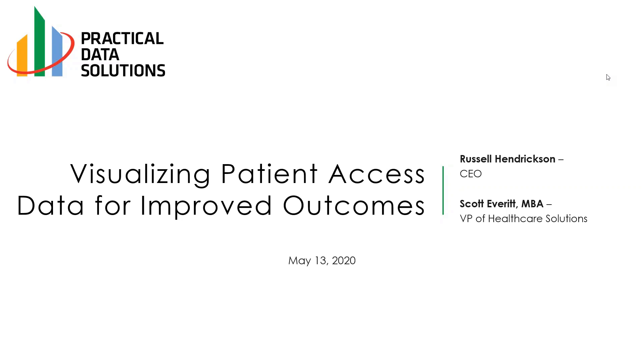Good day. Hi, this is Russell Hendrickson. I'm the CEO at Practical Data Solutions. Thank you for joining us. Joining me today for today's webinar is Scott Everett. Welcome, everyone. Thanks for joining us today.